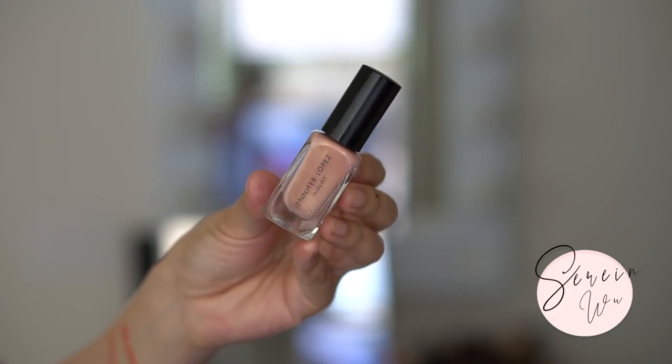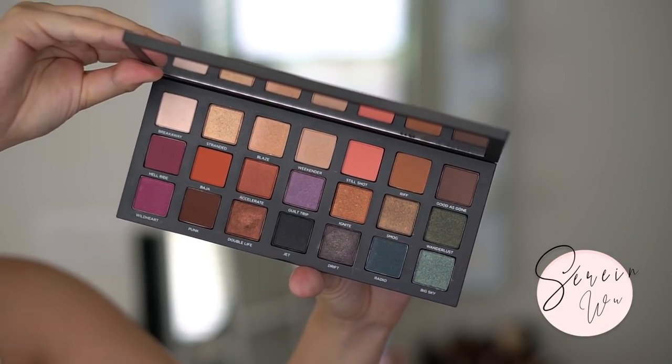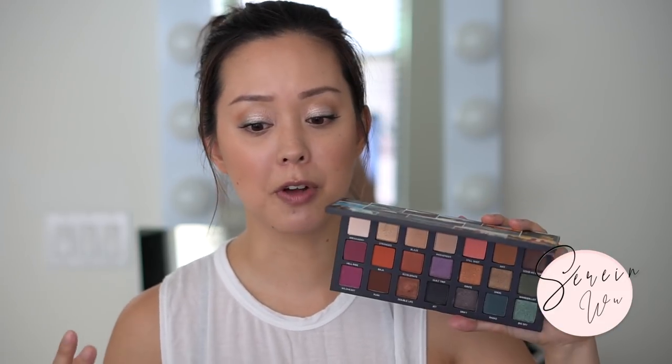Urban Decay launched a new eyeshadow palette — I've been using this since it arrived and I'm also giving it away on my Instagram. I love the shade range: lots of neutrals, shimmers, mattes, and pops of color — perfect for a travel palette. They also launched the All-Nighter waterproof setting powder. It has a tint so it works on a wide range of skin tones, it's waterproof, and I've been using it to set my under eyes.